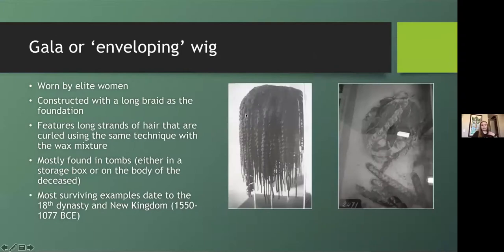Next is the gala wig, also known as the enveloping wig, which was worn by elite women. This style was constructed using the long center braid technique and features long strands of hair that were curled using the wax mixture technique, though braided sections could also be used. Most examples are found in tombs either near or on the body, and many have been found worn by the deceased during the mummification process — inside the wrappings. Most surviving examples date to the 18th Dynasty and the Third Intermediate Period.